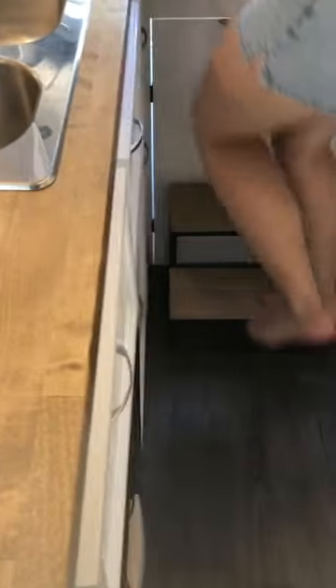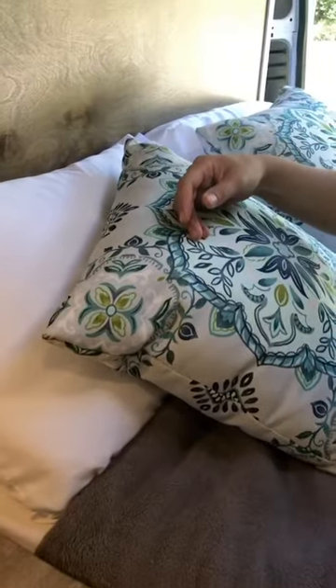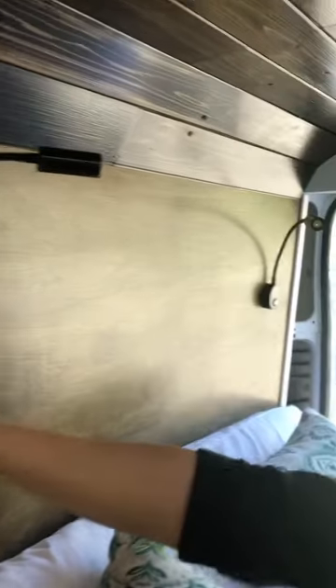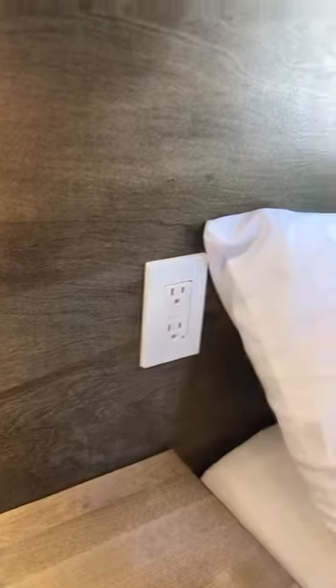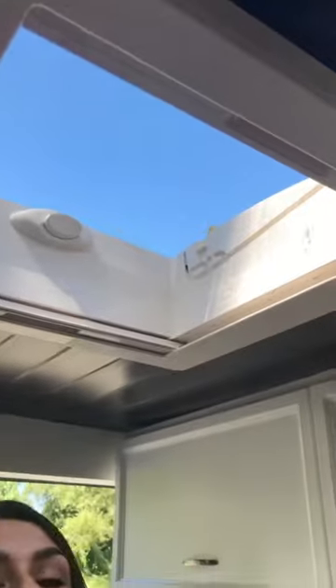This is our bed section. We use a step stool from outside the van to get up to the bed because we built up higher on a platform to have more storage underneath. Above the bed we have flexible reading lights — they're 12 volts so they don't waste any energy. We have two, his and hers, and we also have USB charging ports on the side to charge your devices at night, as well as another outlet.